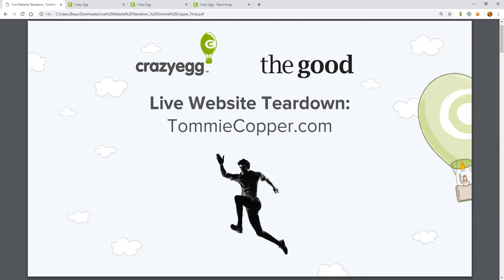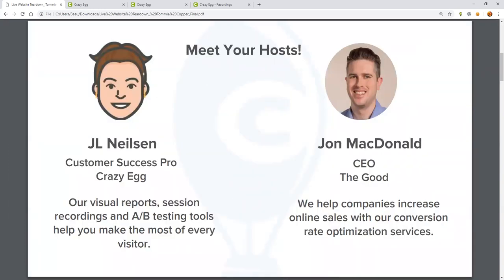Hey there. I'm John MacDonald. I am CEO and founder of The Good. The Good is a conversion rate optimization firm, and we've been helping brands to convert more of their existing website traffic into customers for about 10 years now.